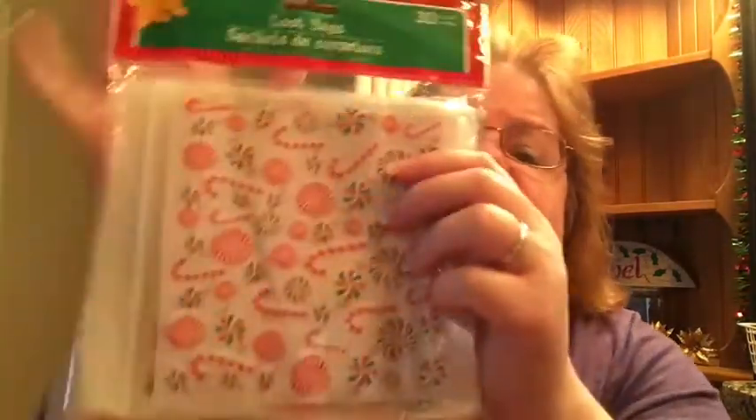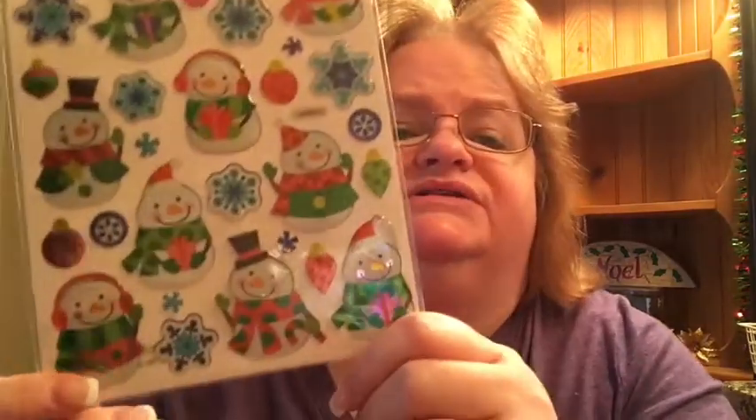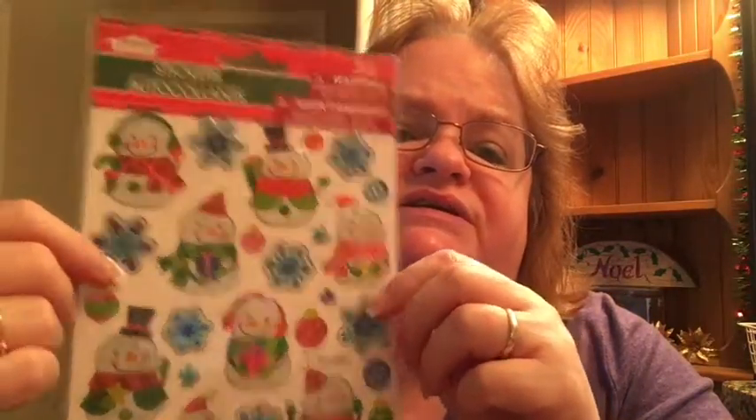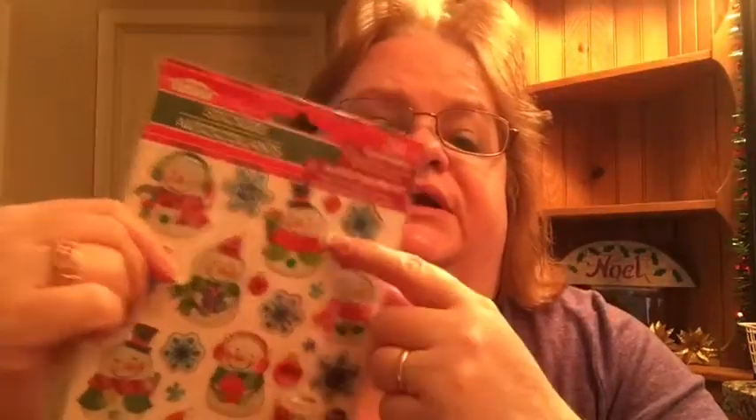I got these cute loot bags — there are 30 of them with a cute design and Ziploc closures. I thought for our Christmas party this month, when people leave they could take home some of the leftover fudge, mini cupcakes, and cookies so we don't end up with as much at home. I also got these cute winter snowmen stickers — they're not necessarily Christmas-specific, so I can use them all winter long on the backs of envelopes when I send letters or on Christmas cards.